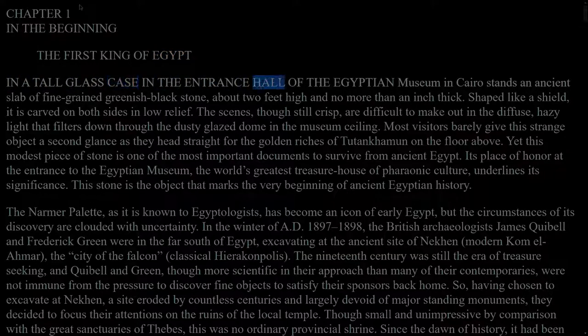In a tall glass case in the entrance hall of the Egyptian Museum in Cairo stands an ancient slab of fine-grained greenish-black stone, about two feet high and no more than an inch thick. Shaped like a shield, it is carved on both sides in low relief. The scenes, though still crisp, are difficult to make out in the diffuse, hazy light that filters down through the dusty-glazed dome in the museum ceiling.